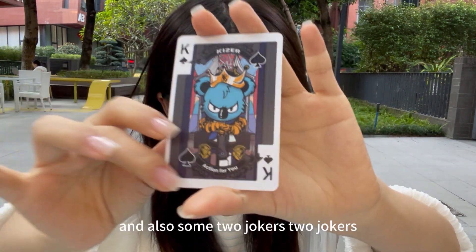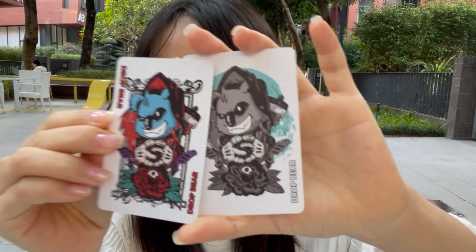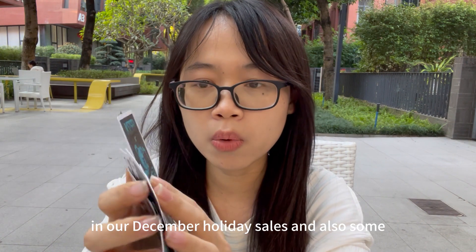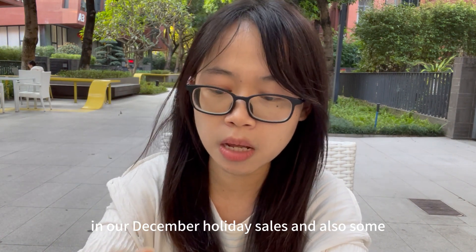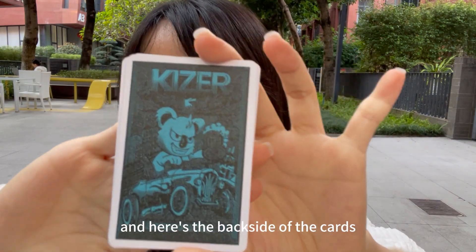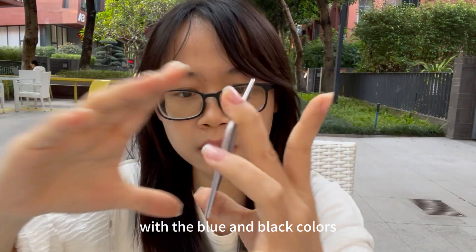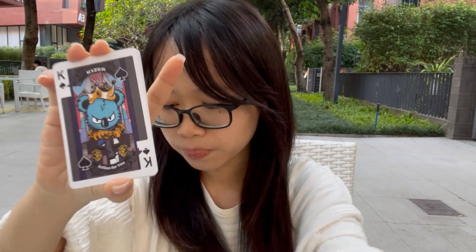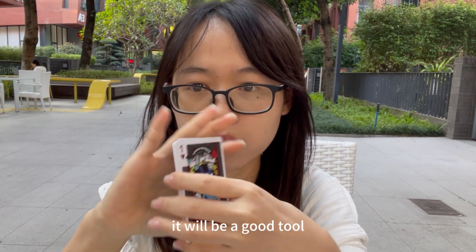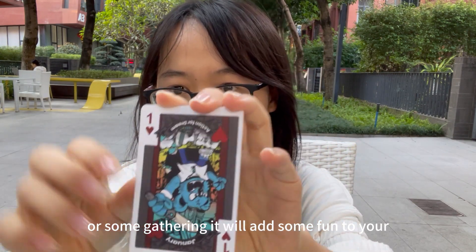The deck also features the Kaiser Joe Bear king card and two jokers. You can get them in our December holiday sales or through giveaways on our social media. Here's the back side of the cards in blue and black, and here's the front side. It will be a great way to have fun playing with your friends at gatherings.